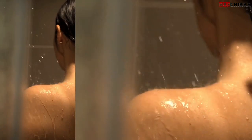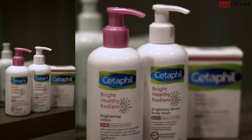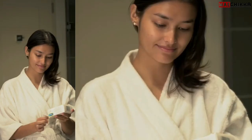I have very sensitive skin, so I always make sure the products I use have gentle ingredients that brighten my skin and don't give me irritations, dryness, or any unwanted side effects. My choice is Cetaphil Bright Healthy Radiance. For my daily shower needs, I use the Cetaphil Bright Healthy Radiance Brightness Reveal Bar.